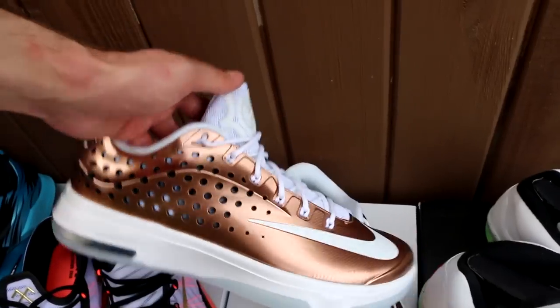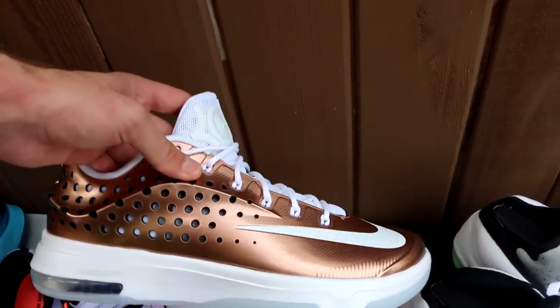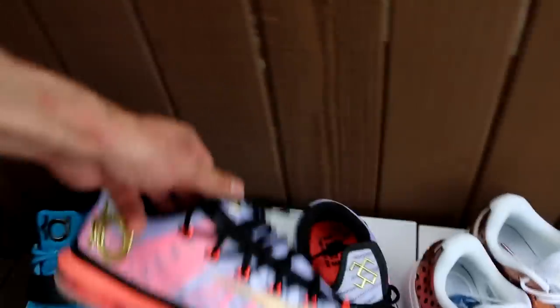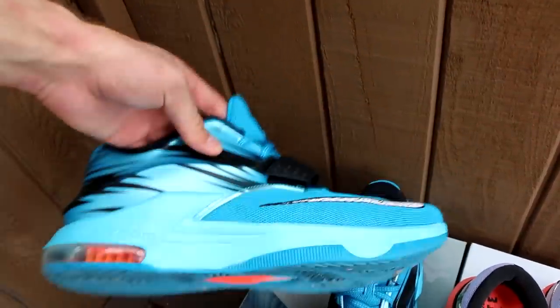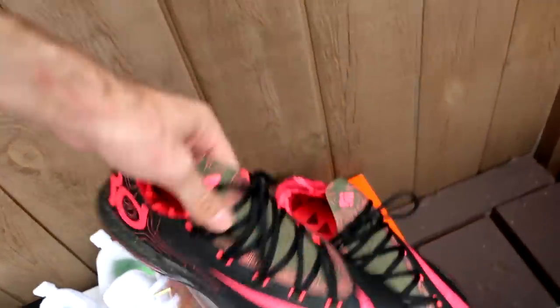My favorite Nike KD sneaker of all time — I know a lot of you will disagree and say it's an Aunt Pearl colorway, but these are the EYBL KD7 Elites and I think they are absolutely amazing. Then a pair of KD6 Elites in gold. My only pair of regular KD7s in the Clearwater or Road Camo colorway. And my only pair of KD6s in the Meteorology colorway.